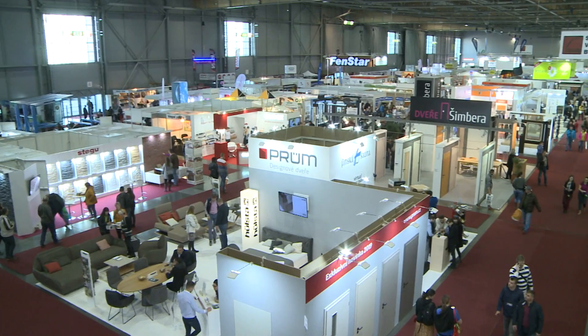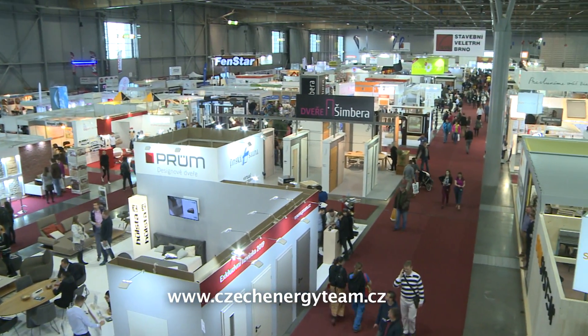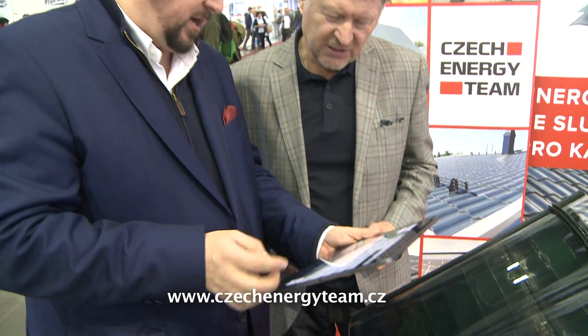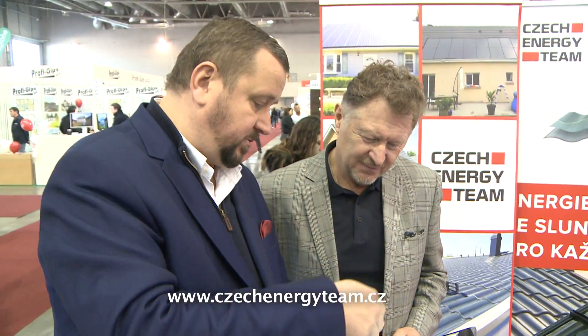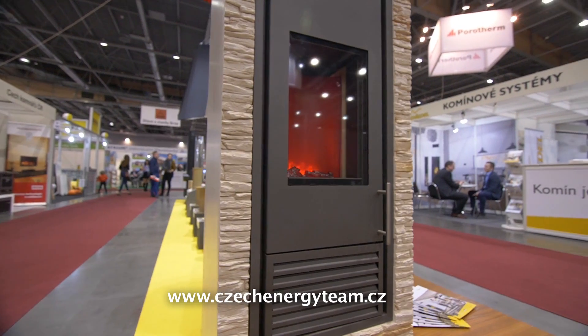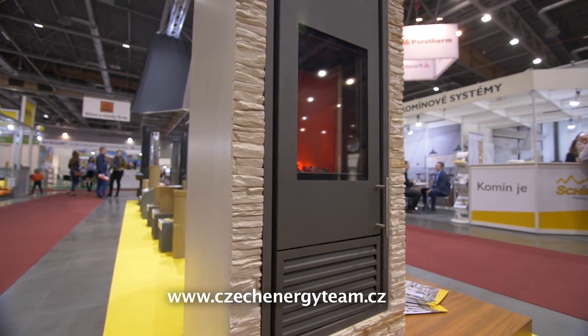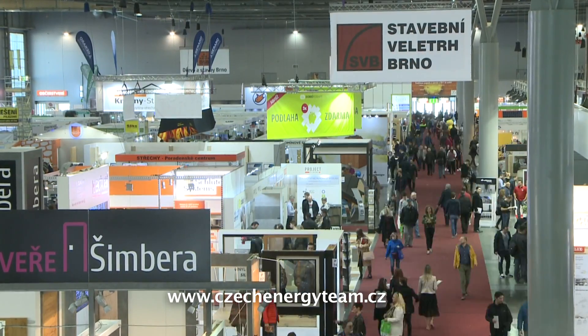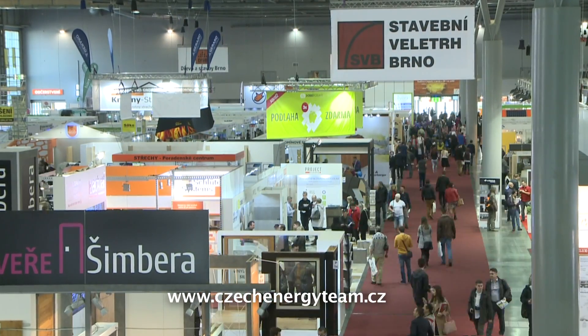The prestigious Brno International Building Trade Fair 2019 took place at the Brno Trade Fair grounds at the end of February, along with Mobitex, the trade fair for furniture and interior design. These exceptional displays of world trends were attended not only by important players in the field, but also by companies focused on innovation. And it was this innovation that attracted tens of thousands of visitors here.